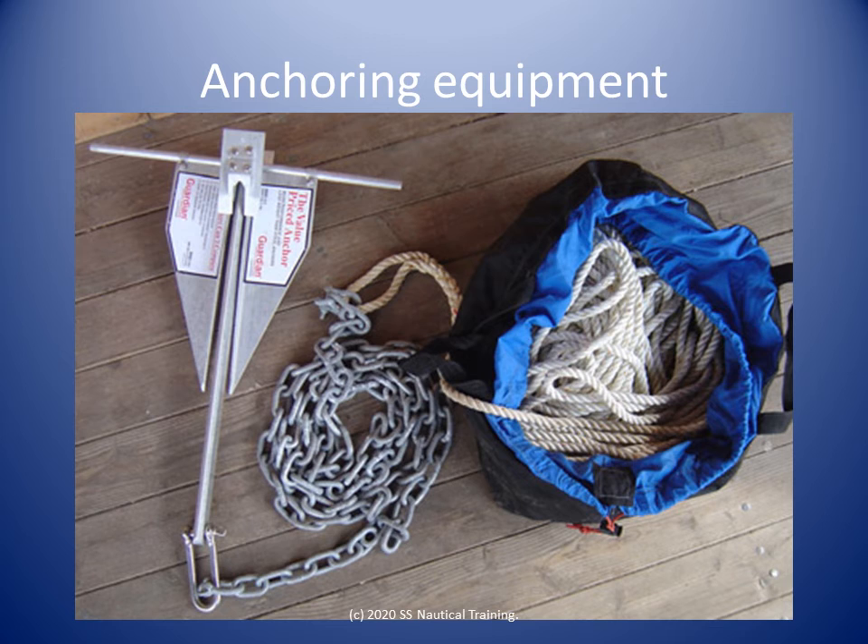Imagine if the engine in your boat stops and you are close to and drifting towards some rocks that can damage your boat and spoil your day. It would be helpful to use anchoring equipment to prevent your boat from drifting onto the rocks.